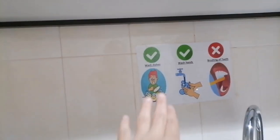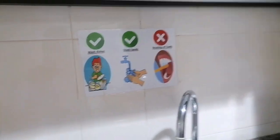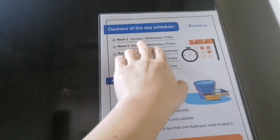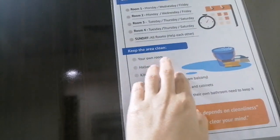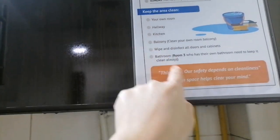Stricto sila dito — bawal maghugas. Pwede lang dito maghugas ng kamay, pero bawal mag-toothbrush o mag-gurgle ng bibig natin. Meron kami mga schedule dito sa cleaners. Room 4 kami — Tuesday, Thursday, Saturday. Kailangan namin linisin ang room, hallway, kitchen, balcony, toilet. Basta ikaw yung cleaners, pero may kasabay ka naman.